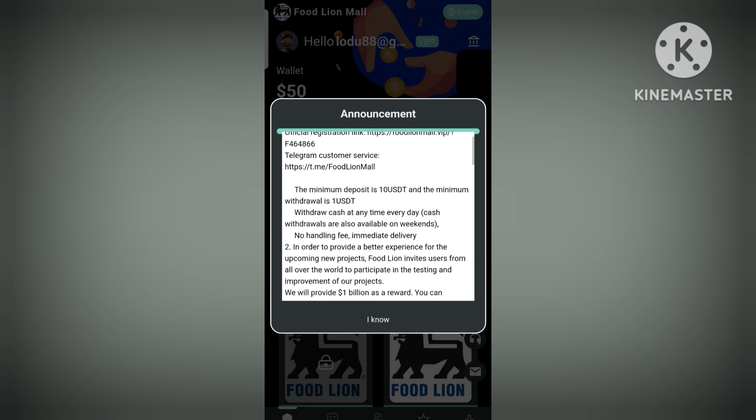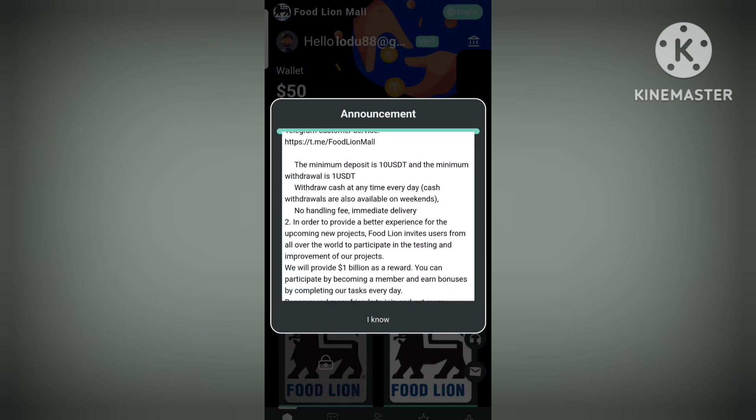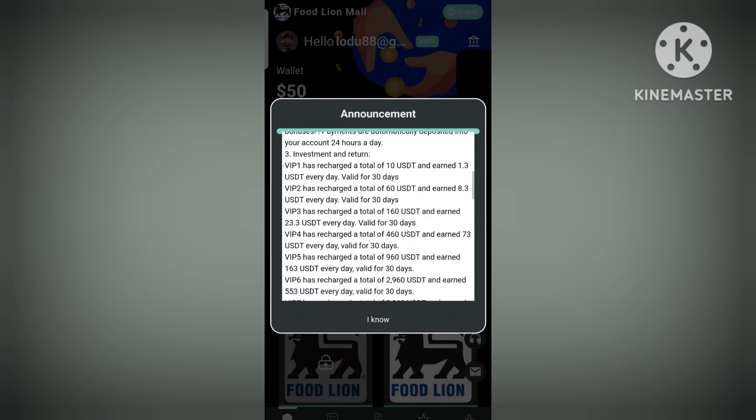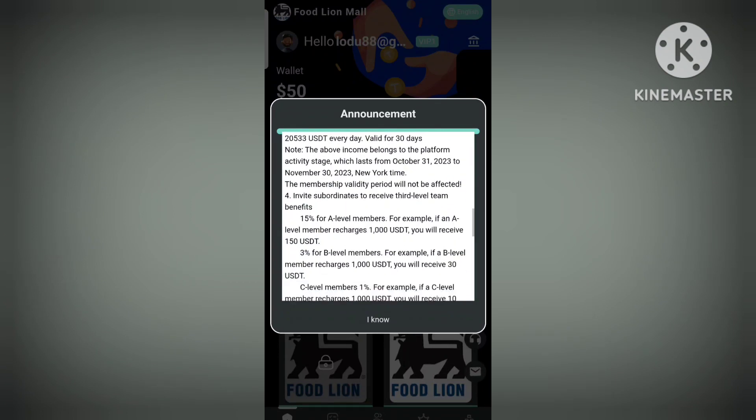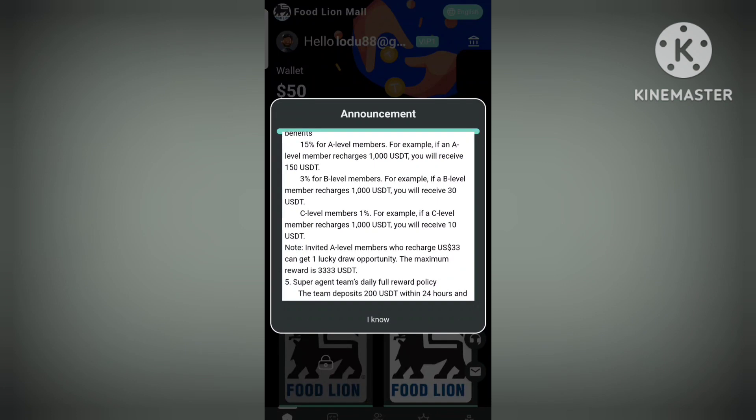You can see different details of the platform — the minimum deposit is 10 minutes written and all the things are there. There are a total of nine VIP levels, and VIP is defined by its benefits. The rebate at level one is 5%, level two is 3%, and level one person gets a lower rate.